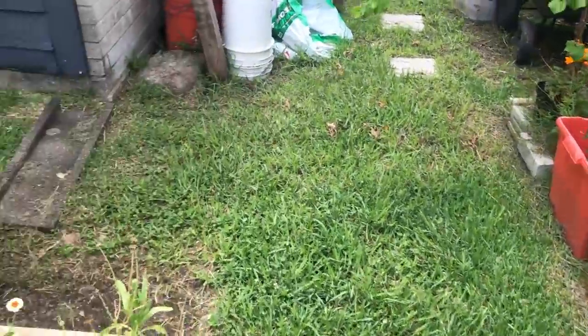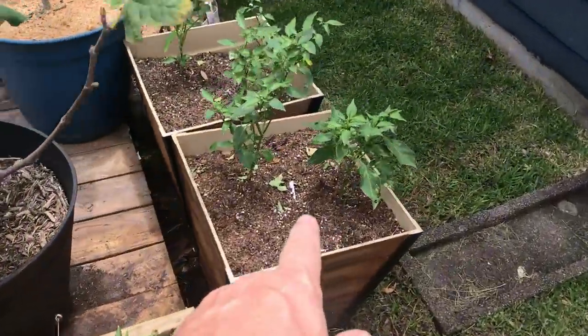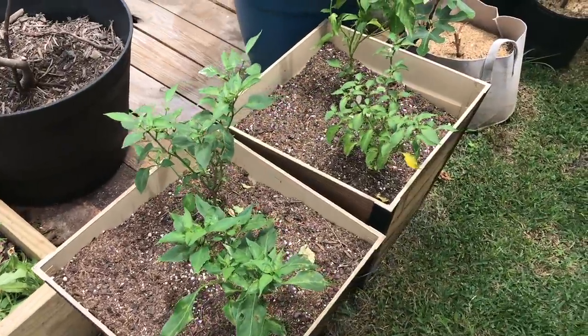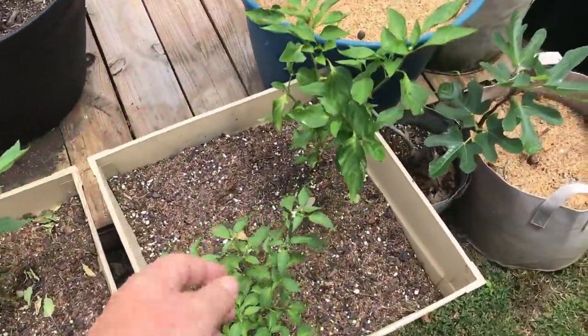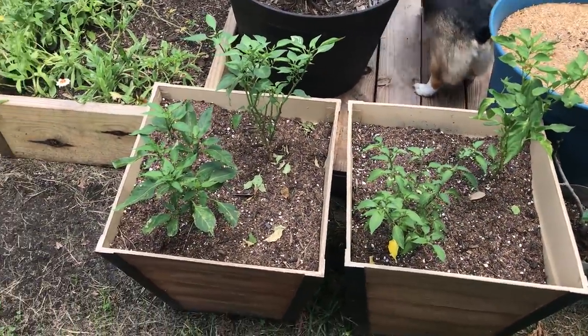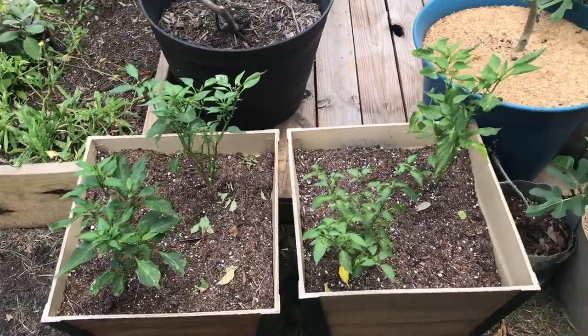I plugged in some peppers here where my potatoes were before — that disappointing potato harvest. Yeah, that was real disappointing. But I'll put in some backup peppers there so we can continue to have cayenne and jalapeños as the summer wears on.